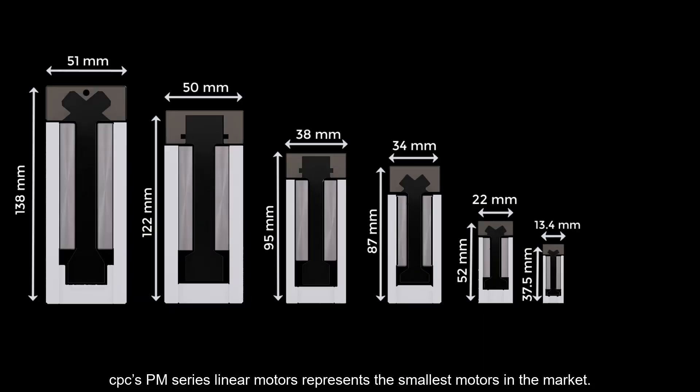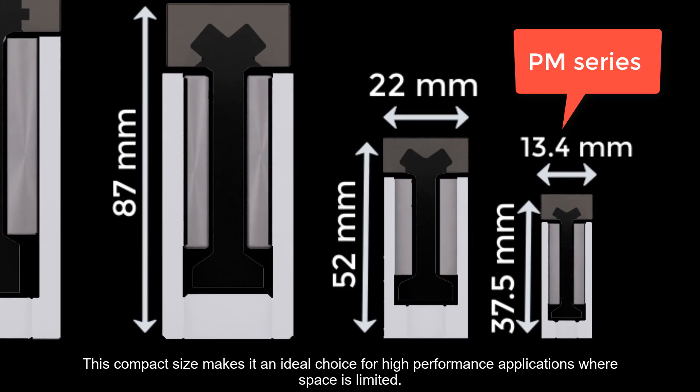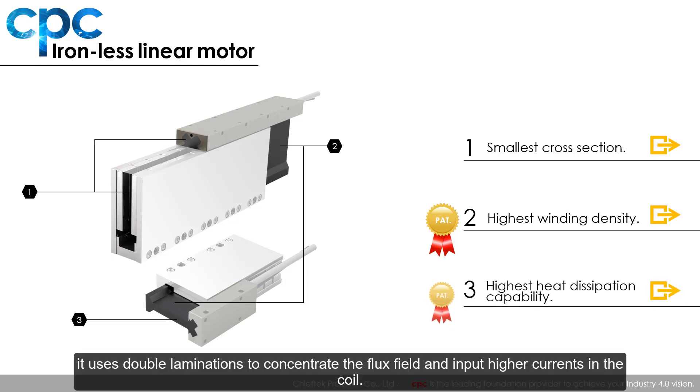CPC's PM series linear motors represent the smallest motors in the market. This compact size makes it an ideal choice for high-performance applications where space is limited. With our special patent-pending winding and heat dissipation technology, it uses double laminations to concentrate the flux field and input higher current in the coil.